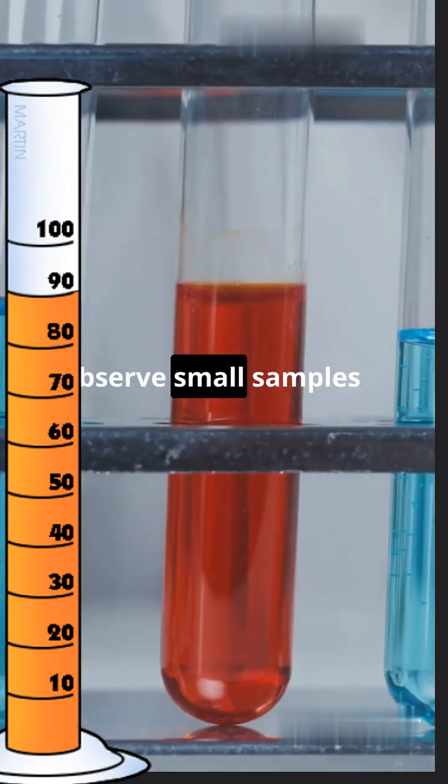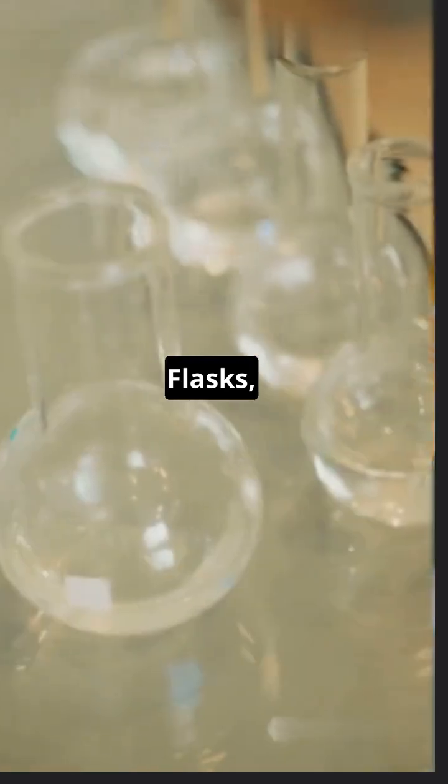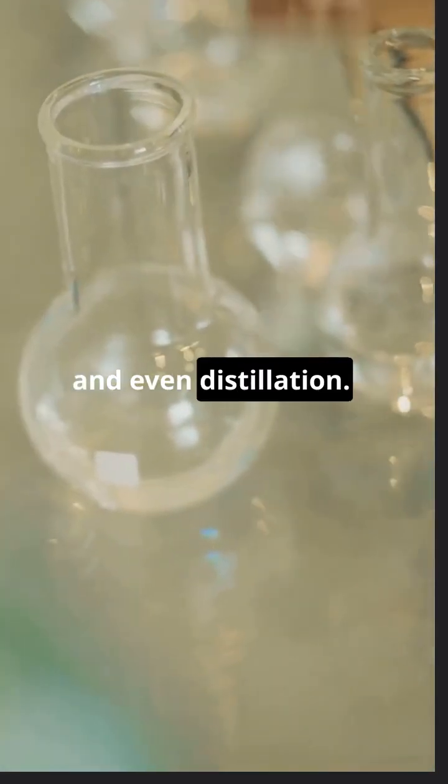Test tubes hold and observe small samples of liquids or gases, ideal for mixing and heating small quantities. Flasks, with their rounded bottoms and narrow necks, are used for heating, mixing, and even distillation.